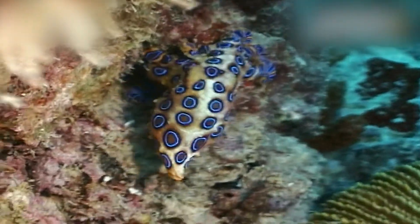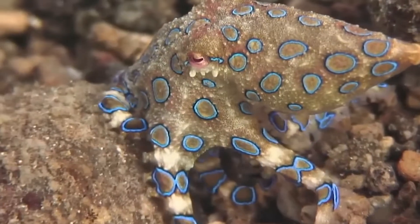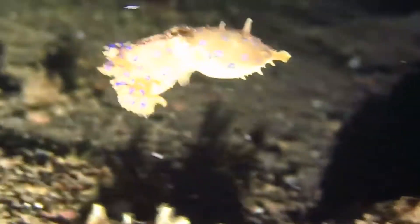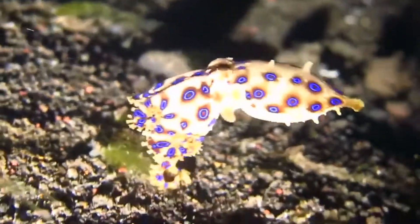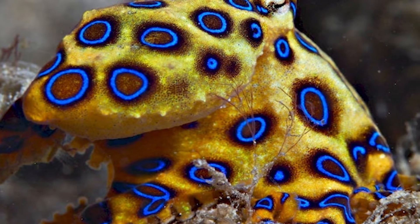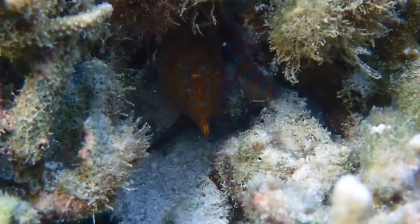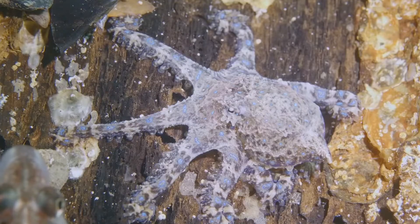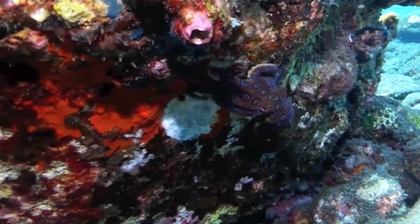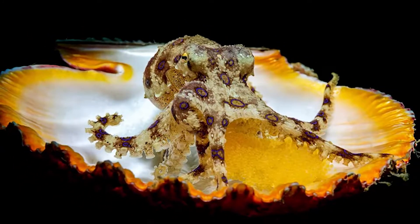They have a special way of changing color really fast using special cells under their skin called chromatophores. They also have other cells called iridophores that make the rings look shiny. When they get scared, their muscles make the blue rings show up on top of their normal color, which is usually yellow or cream. They even have dark pigmented cells under the rings to make the color look even stronger. These octopuses are also great at hiding — they can use their color-changing powers to blend into their surroundings, and sometimes they even use seashells to blend in. You can barely see it. Such a clever animal!